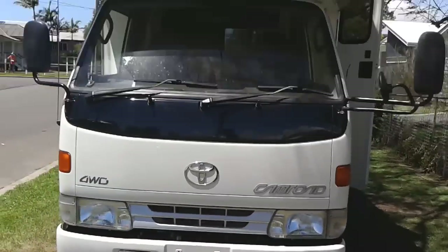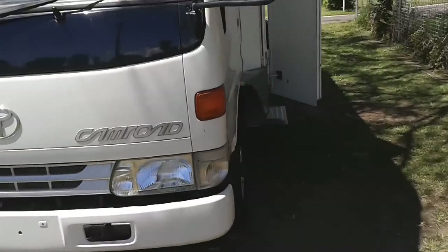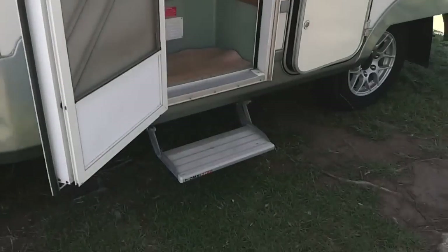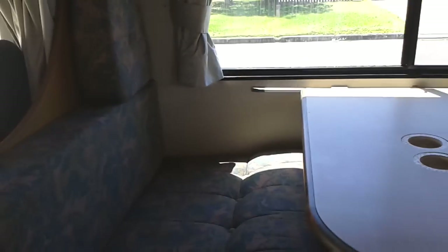As you can see, the height on the luton peak bed is a lot bigger. Making our way around to the cab area and the main motorhome, we have the Fiamma awning and an Omni pull-out step. Making our way inside, the layout is wide open and very spacious.